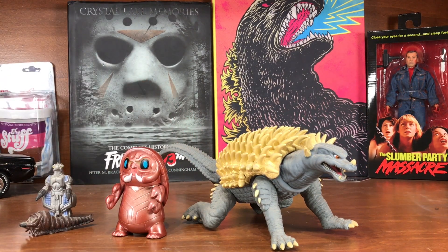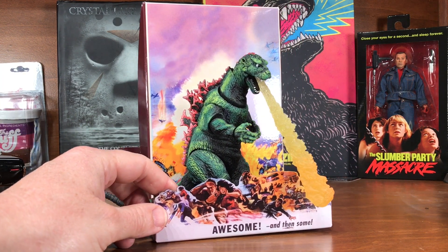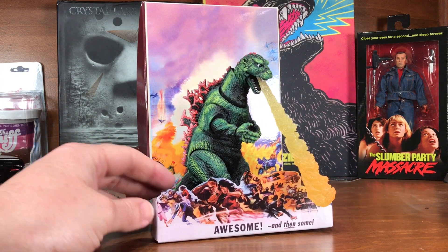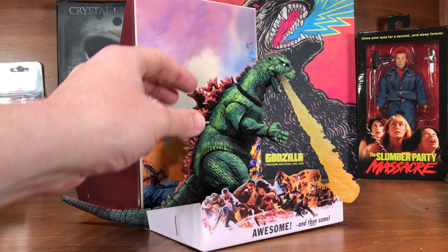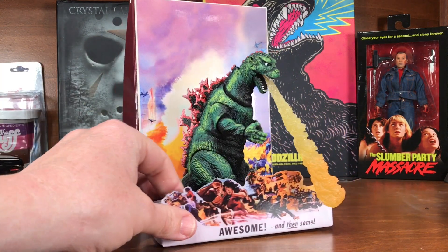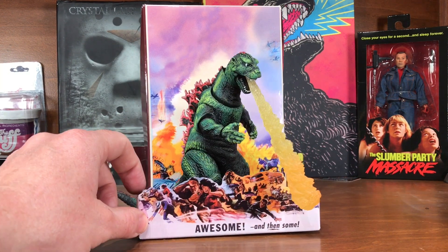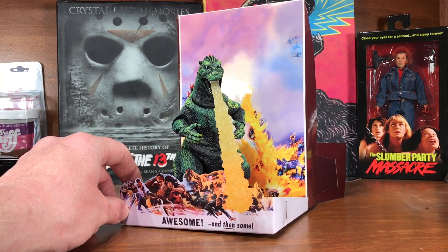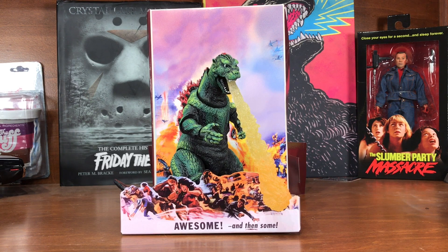Now getting into the NECA figures — I think there are 12 or 13 of these. First up is the 1954 Godzilla poster art version. It came with a box where you take an insert out and they colored him in such a way that you can recreate the original American poster art — the flame breath comes out in front so there's a bit of a 3D effect. I just really like this and thought it was a cool and interesting touch by NECA.